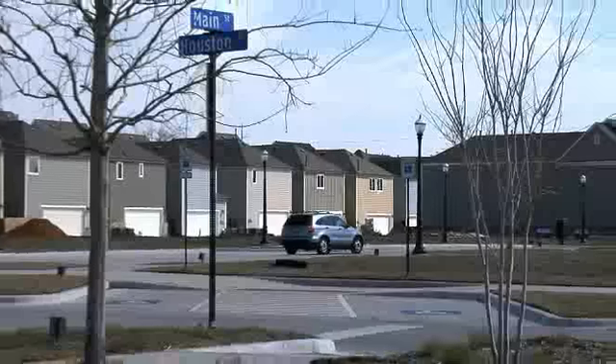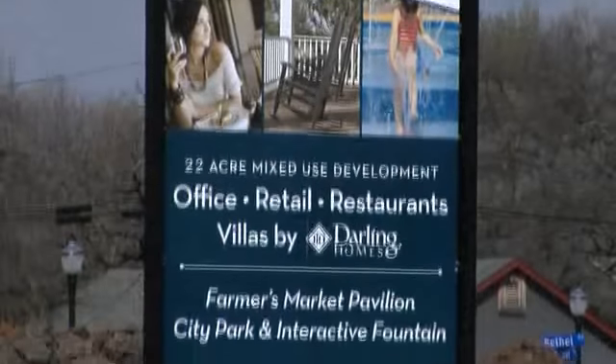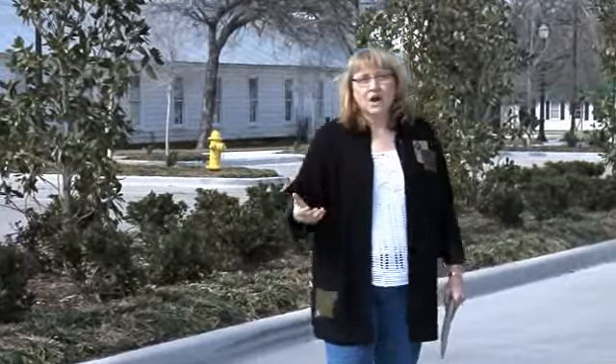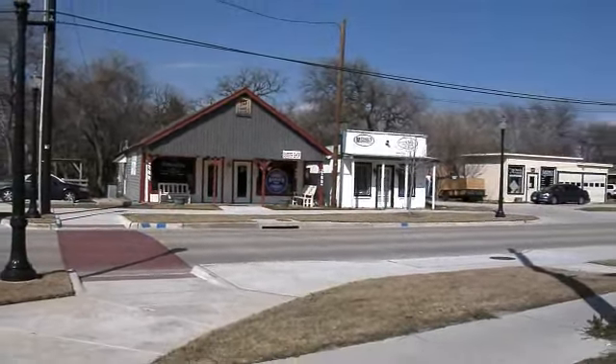Thanks Keith. As you can see out here the landscaping is in — it really gives a nice feel and atmosphere. The streetscape is incredible: beautiful light poles, wide sidewalks, and you can park on street. As you see more and more businesses come in you're going to see the ability to come out and spend the day out here in Old Coppell — you can shop, you can dine, and folks are even living out here in those Villas at Darling Homes. The current businesses out here are still open, so come on out and shop Coppell.